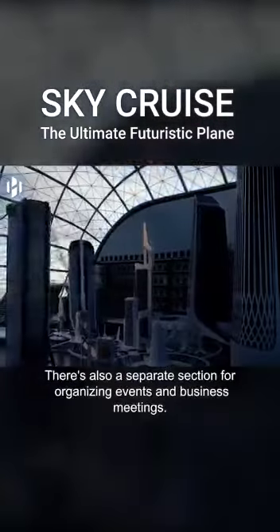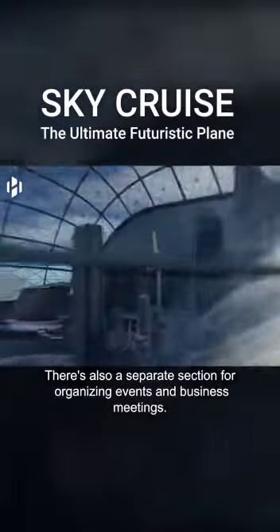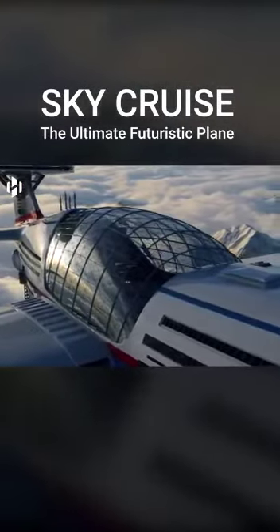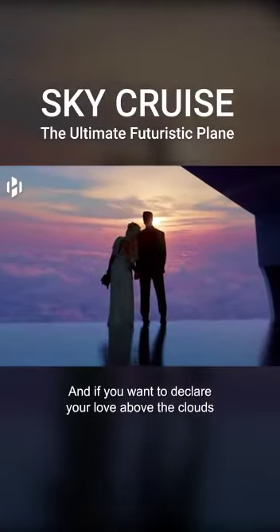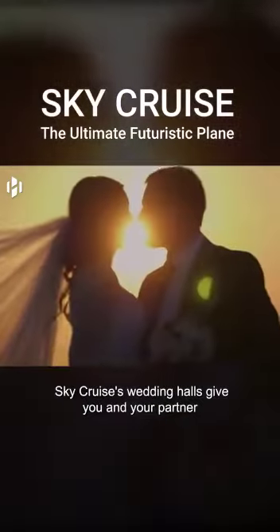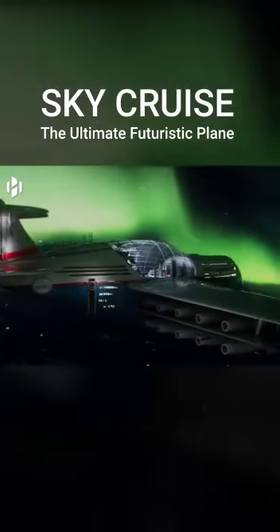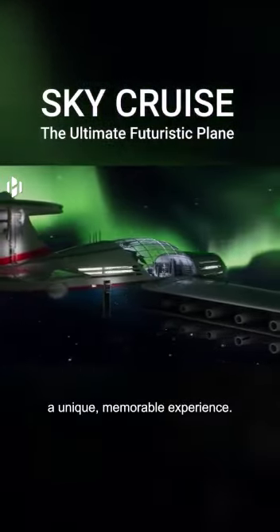There's also a separate section for organizing events and business meetings. And if you want to declare your love above the clouds, SkyCruise's wedding halls give you and your partner, along with your guests, a unique, memorable experience.